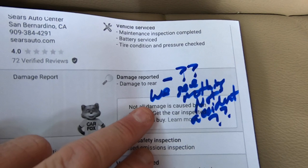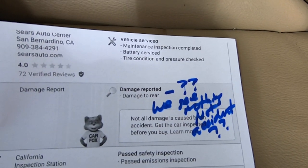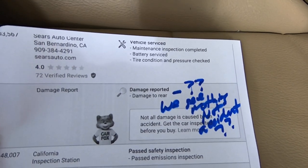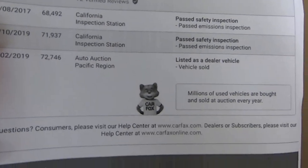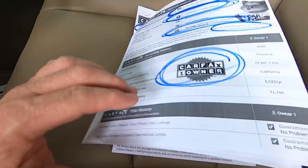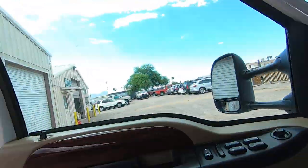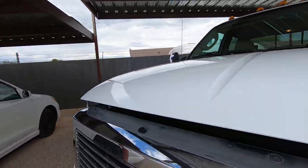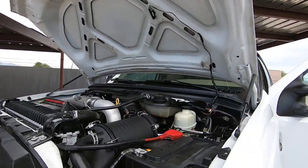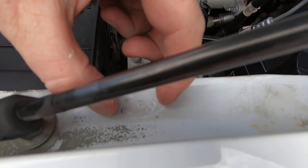I wonder if that's the scratch on the rear fender over the wheels — I'll bet it is. They probably went into a tree, called the insurance company asking for a check, they said no, and then reported it. It wasn't an accident report — no police report. Nothing's been replaced on the rear end, it's all factory. Low miles means a short Carfax.